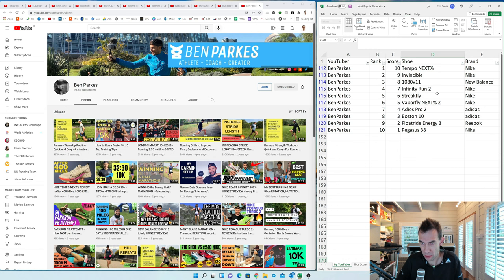Ben Is Running — Ben Felton, who's almost at 20k subscribers — is similar to Ben Parks: both are very good sub-elite athletes who've found a way to combine running with a YouTube career, which is good to see. He picks shoes to review based on what he uses. His top five are all Nike, and six of his top 10 are Nike, which is going to heavily influence the overall brand scores.